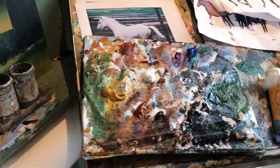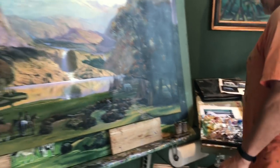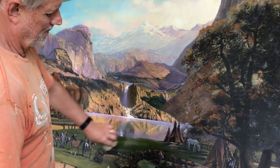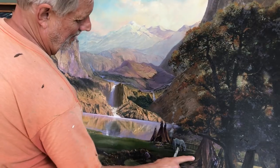This is dad's palette. Okay, master at work. That's the wrong side of the master, but we'll work with it.